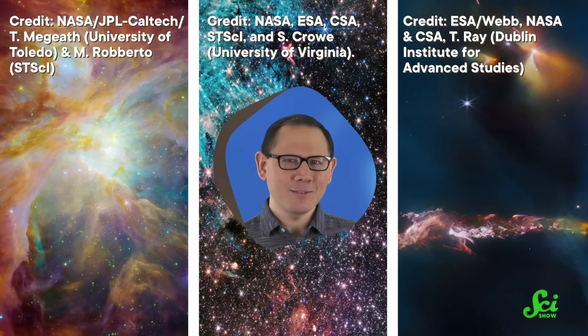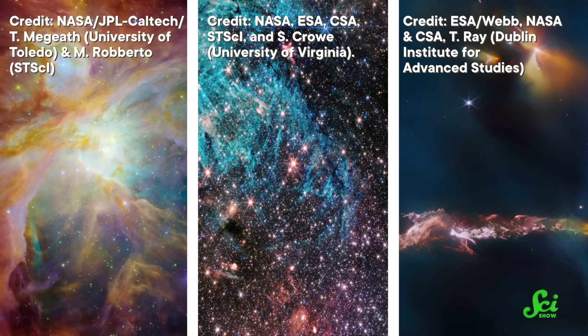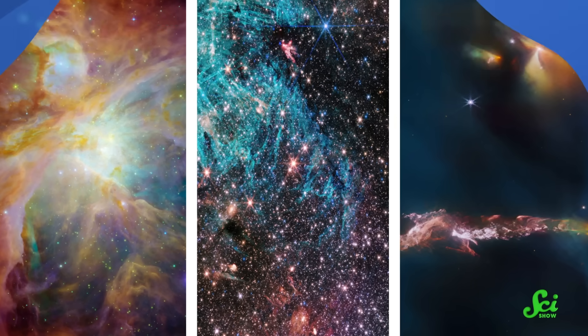If there's one thing space is good at, it's posing for pretty pictures. I'll prove it! Look at these things! Aren't they just beautiful? There's just so many colors. But that makes me wonder, what was the first color? Like, what was the color of the Big Bang?